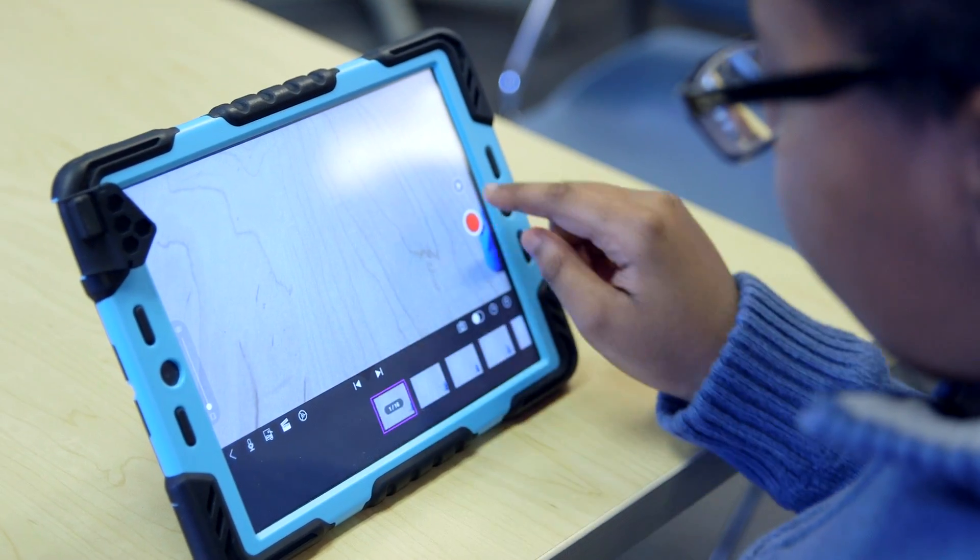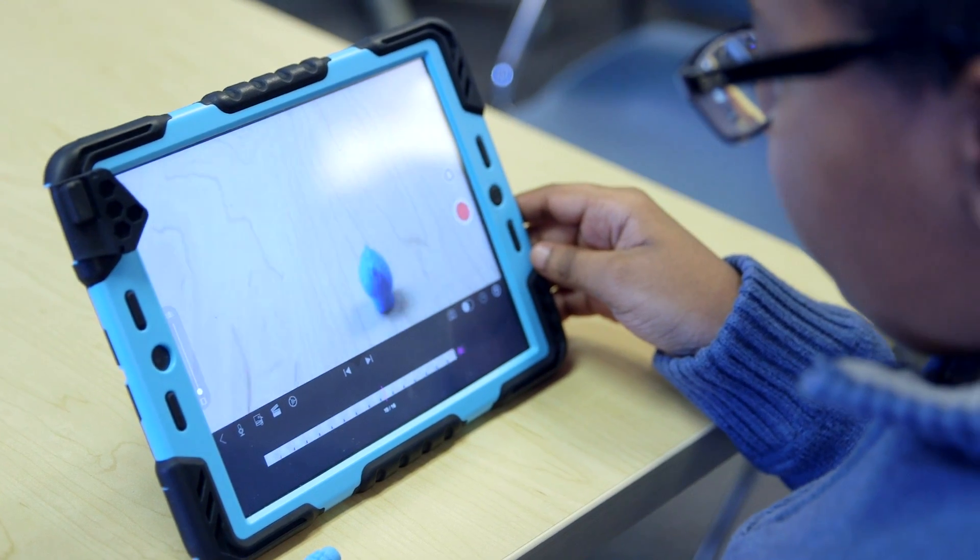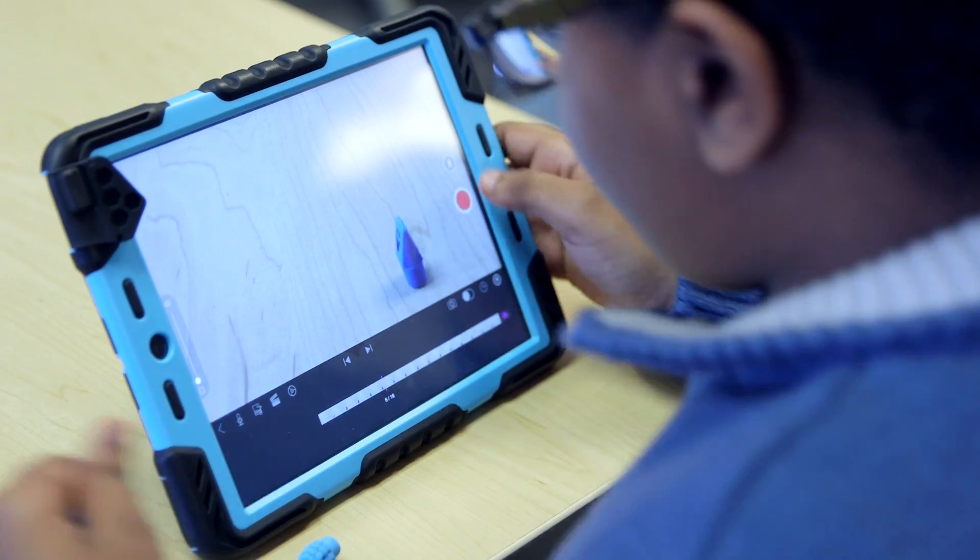One of their teachers suggested that I look at a YouTube video of stop motion photography and thought it might be kind of fun for them. So I showed them the video and instantly they had a thousand ideas.